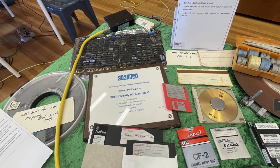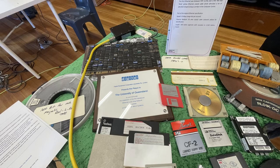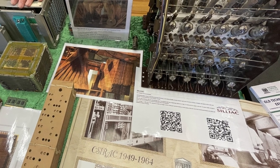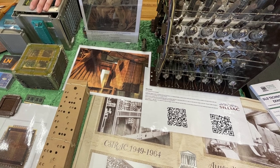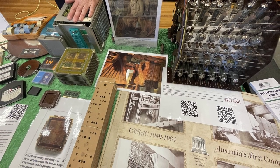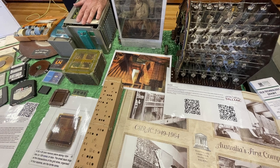On the table next door there were bits of computing history including some core memory, storage mediums, and part of the mainframe computer Celiac, which was built in Sydney in the 1950s. A machine built to serve the school of physics, it was based on the design of the ILLIAC computer out of the University of Illinois and would have roughly been the size of a small room.